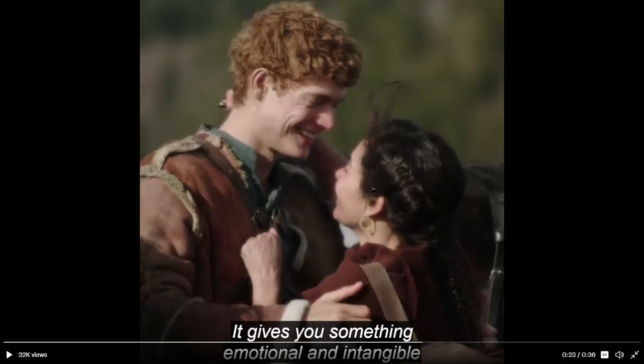Here we have Egwene and Rand. Having seen some pictures they released of these two characters, it looks like they're going to be in an actual relationship, which is very different from the books. In the books they had a bit of a crush on each other and always thought they were going to end up together, but they never really got together. Here in the show it looks like they're going to start together as a couple. And if the show makes us care about this relationship, it's going to be tough when we see them break up, which I think is going to happen. I don't think they're going to be together for the rest of the series — that would be a pretty big change.